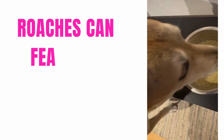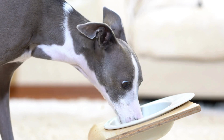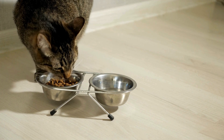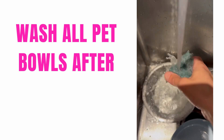Number four: pet bowls can be a midnight snack spot for roaches. You might think your pet's bowls are safe once they've finished eating, but roaches think otherwise. The residue left in those bowls is basically a buffet waiting to be discovered. If you don't want uninvited guests, be sure to pick up the bowls and sanitize them after each meal.